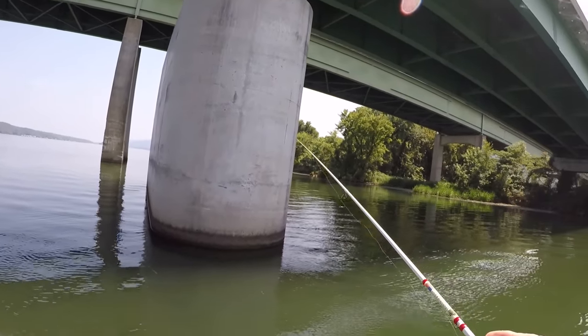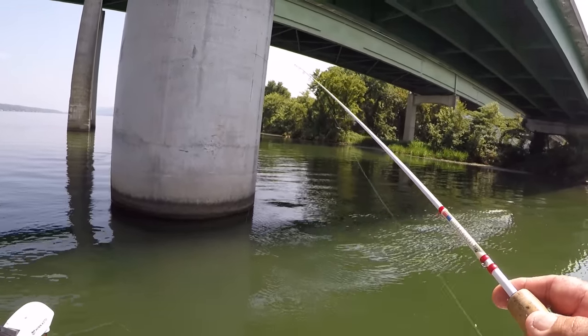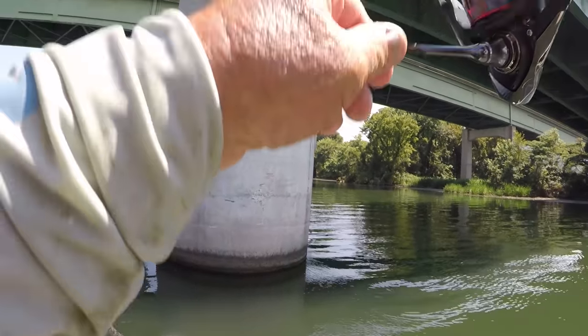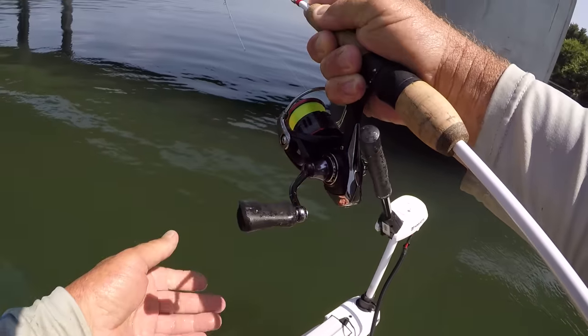Alright, let's drop it back down there. I know how deep they are — they're 12 to 14 feet deep. There's fish. Y'all see that? Now, this ain't no crappie, I guarantee you.